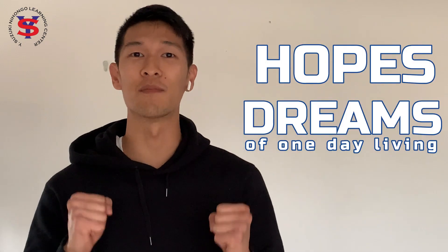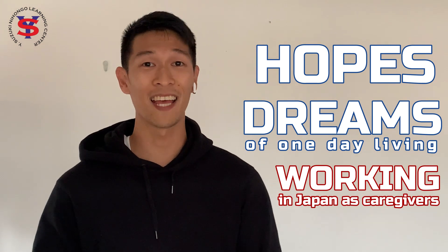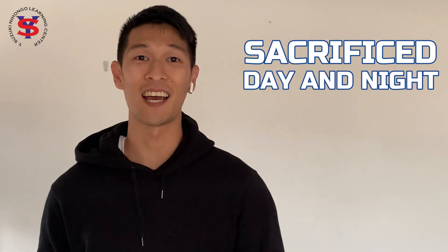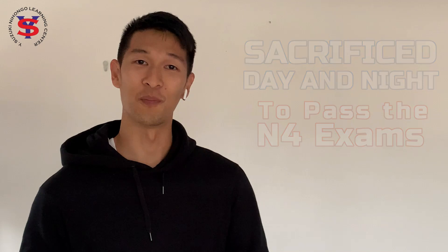They first came to us with no Japanese background whatsoever and no clue of how to get to Japan. But what they had with them was their hopes and their dreams of one day living and working in Japan as caregivers. They came across our previous scholarship programs and took the chance to learn Japanese with us. They accepted the challenge of becoming a student once again and sacrificed day and night for months just to pass the N4 exams. And now they are where they worked hard to be.